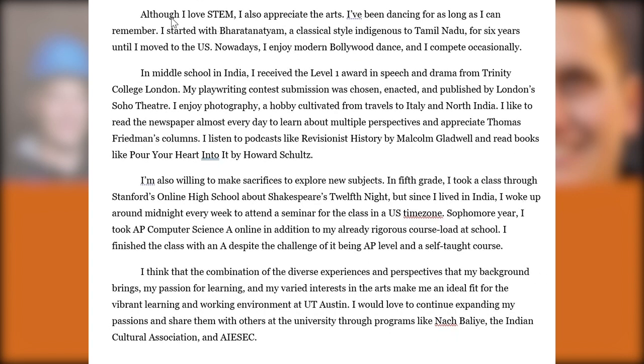The diversity short answer is pretty cool because she starts with 'although I love STEM' — obvious from the resume — but then talks about a variety of other interests including Bollywood dance, photography, entering a playwright competition, books and podcasts she enjoys, and online classes she took while living in India. This is a great way to address diversity, because diversity means more than skin color or background — it can also mean your interests and hobbies. For a STEM student worried about being seen as too concentrated in STEM, the diversity short answer can highlight things not obvious in the resume. Almost none of this was mentioned in the resume, making it a great complement to the rest of her portfolio.